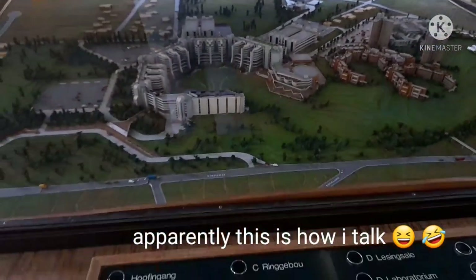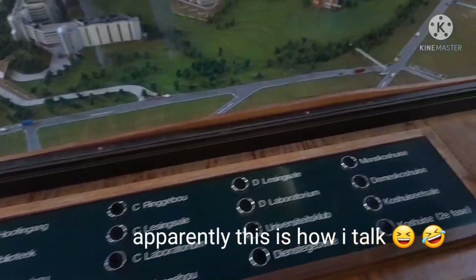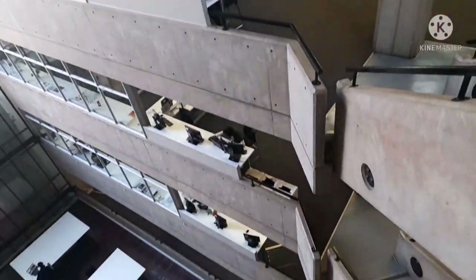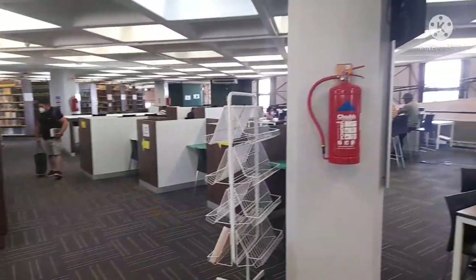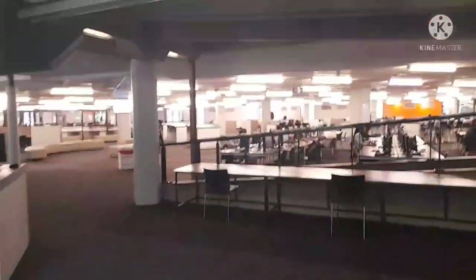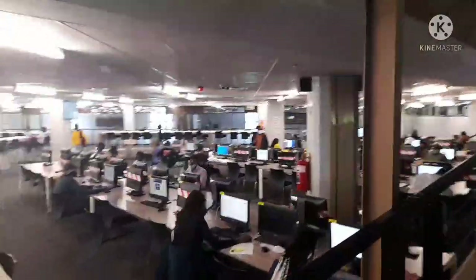In case you're getting lost on campus, you can always come here and press one of the buttons. Our library is divided into different sections — each faculty has its own section where you can go and study and find books related to your course. This section is the law library. There are computers inside where you can book sessions — I think it's 45 minutes per session, but you can always rebook. And this is our printing station.